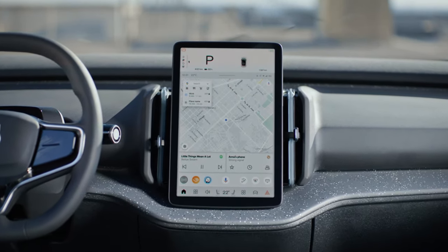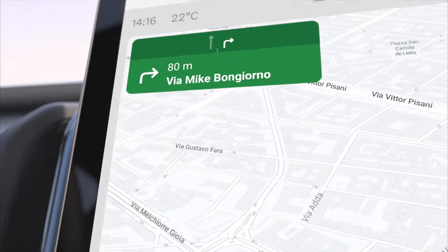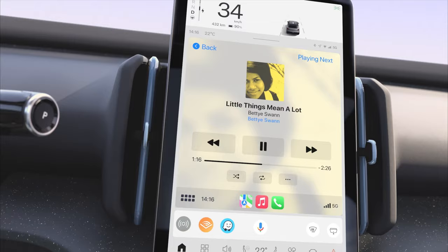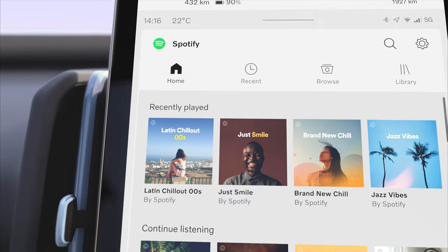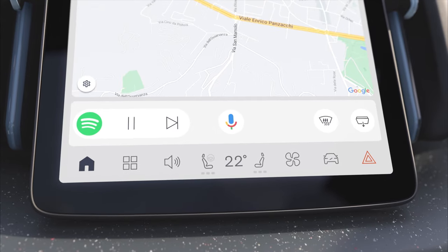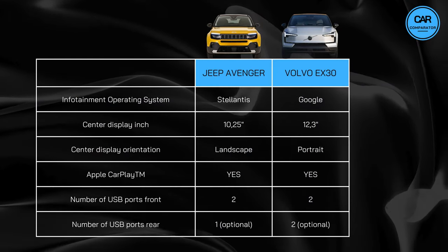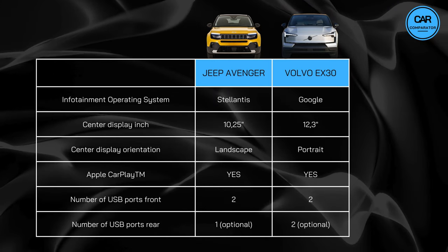Conversely, the Volvo enhances your driving experience with a Google-developed infotainment system. Featuring an impressive 12.3-inch portrait-oriented center display, the EX30 sets a new standard for clarity and sophistication in interface design. Google's intuitive operating system brings the internet's power to your fingertips, offering seamless access to a plethora of information and entertainment options. Similar to its counterpart, the Volvo seamlessly integrates with Apple CarPlay and Android Auto. Furthermore, with up to four USB ports, including two in the rear, everyone on board can keep their devices charged and ready to go.